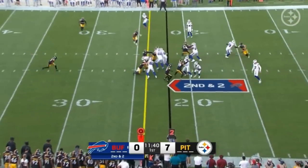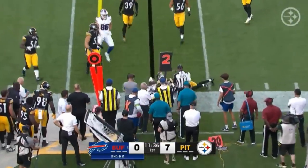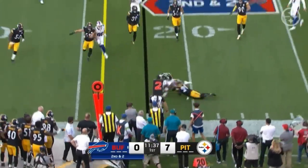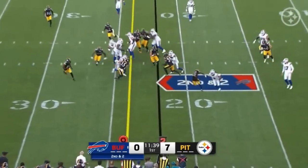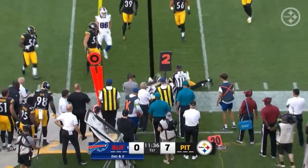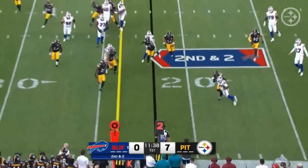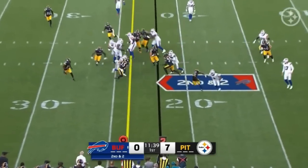As a whole, very impressed with Kincaid in this preseason game. I thought he looked really good and showed the kind of player we expected him to be when he got drafted — he could be a great fit for the Buffalo Bills. What do you think of Dalton Kincaid? Let me know in the comments below. Always love hearing from y'all, and thanks for watching.